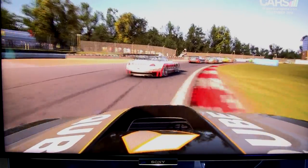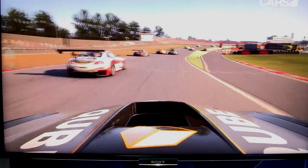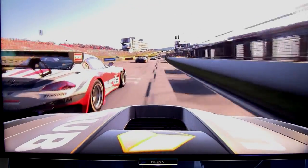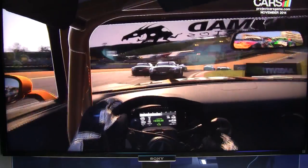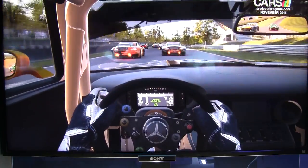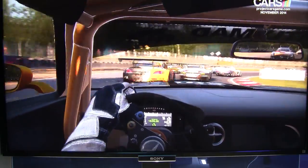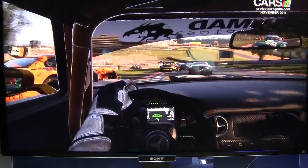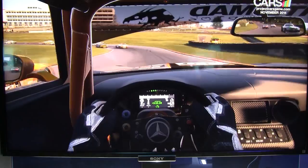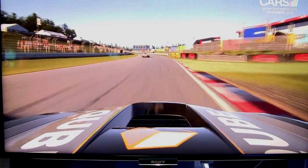I have to say it looked amazing on the PS4. Graphically — the lighting, the shadows, the backfires coming out of the exhaust pipes — everything looked really cool. 16 cars on the track, the mirrors with high detail, and it didn't seem to affect the frame rate at all. They've done a really good job optimizing this for the PlayStation 4, and I'm looking forward to seeing what it's like on larger tracks. I'm hoping tracks like Nürburgring Nordschleife that I've been running on PC will make it to the PS4 version.